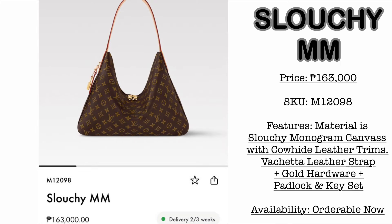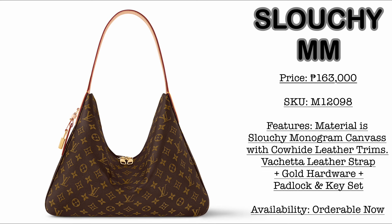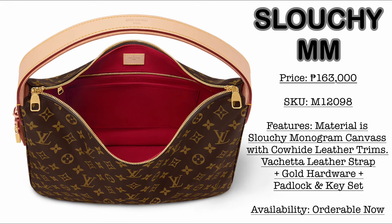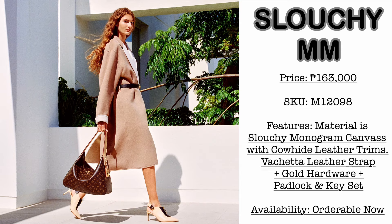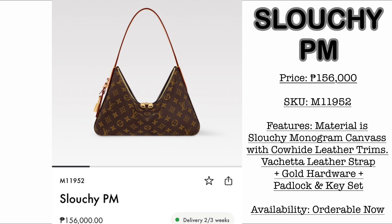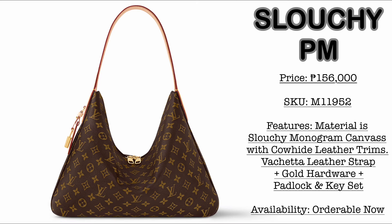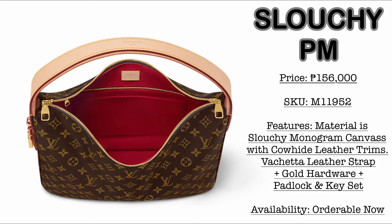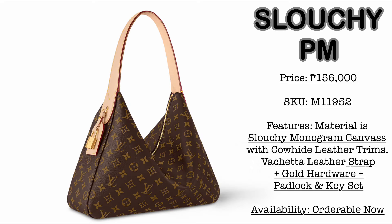Then we have the Slouchy size MM, priced at 163,000 Philippine Pesos. As you know, slouchy design bags are trending right now, and this is no exception. The monogram canvas has a slouchy finish with cowhide leather trims and a shoulder leather strap. It would come with gold hardware, padlock, and keyset. The PM size is priced at 156,000 Philippine Pesos — practically the same bag, but smaller. The interior is colorless monogram canvas with red fabric interior.